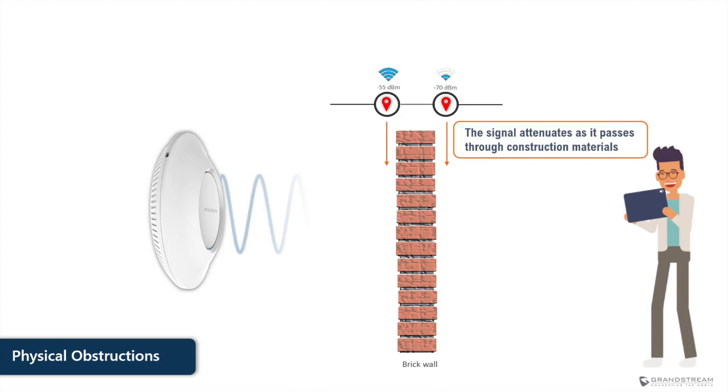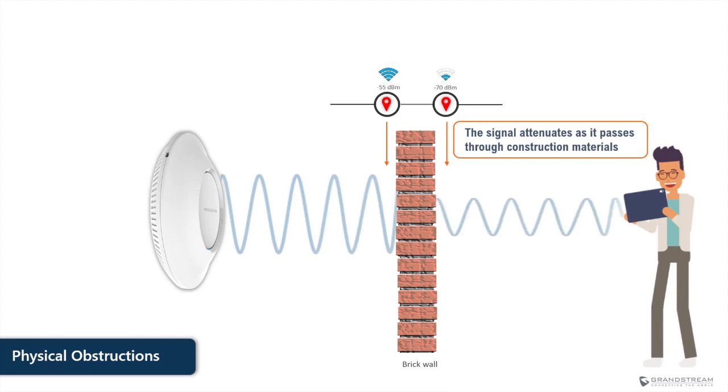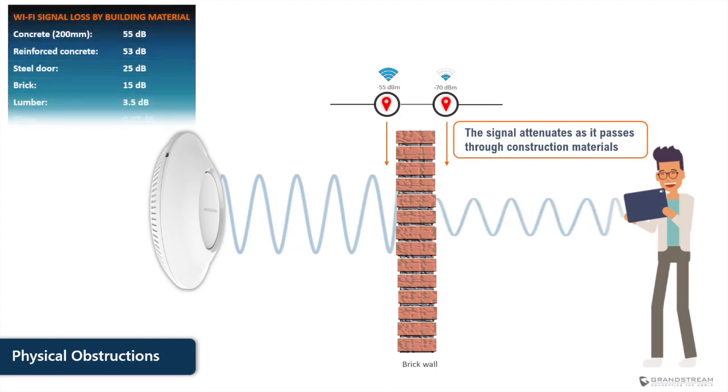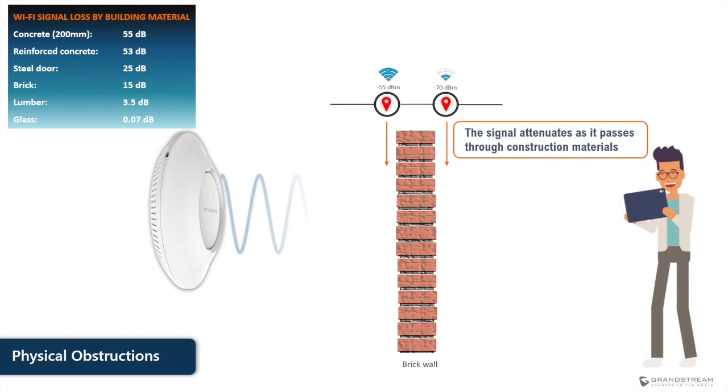In the example shown here, as the RF signal passes through a thick brick wall, it loses strength as indicated by the dBm value — signal strength drops from minus 55 dBm to minus 70 dBm. The absorption amount depends on the type of material used. The table shown here provides the Wi-Fi signal loss based on the type of construction material, and it is obvious that concrete walls can cause significant signal loss compared to glass or lumber.